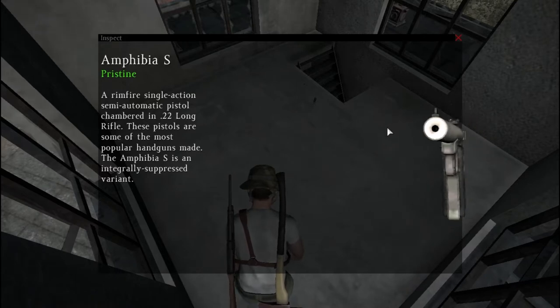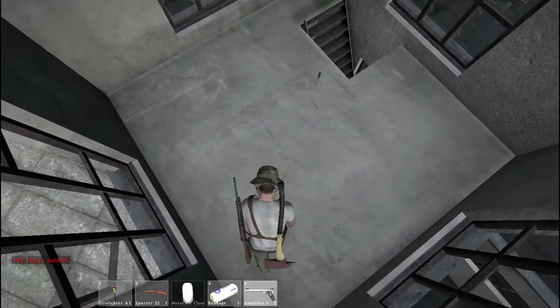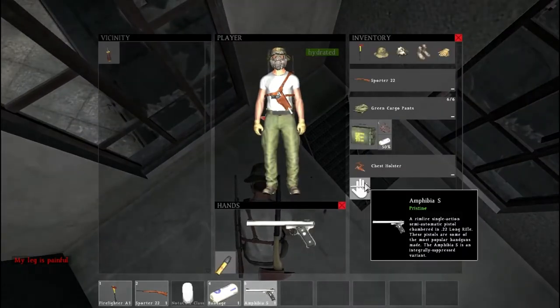I can actually see almost right down the barrel. The Amphibia S is a rimfire single action semi-automatic pistol chambered in 22 long range rifle. These pistols are some of the most popular handguns made. The FIPS is an integrally suppressed variant, so it's a suppressed pistol no matter what, due to the fact of the barrel — it's weird.